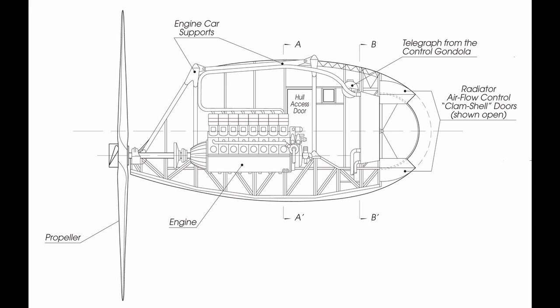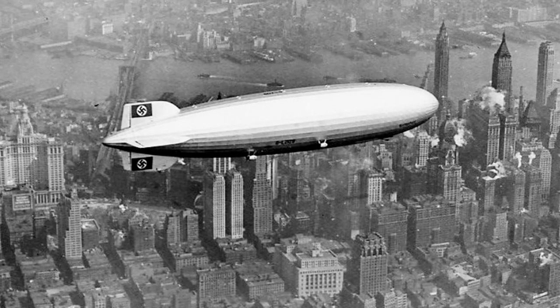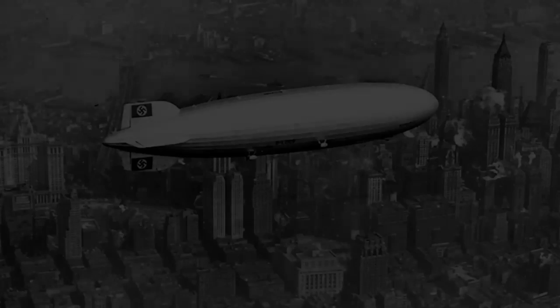There were plans, though never implemented, to add a fifth engine car containing a Daimler-Benz diesel adapted to burn hydrogen. The proposed installation would have been an experiment to improve the ship's economy and efficiency by burning hydrogen which would otherwise have been valved. The Hindenburg-class airship had a maximum speed of 135 km/h but usually cruised at 125 km/h.